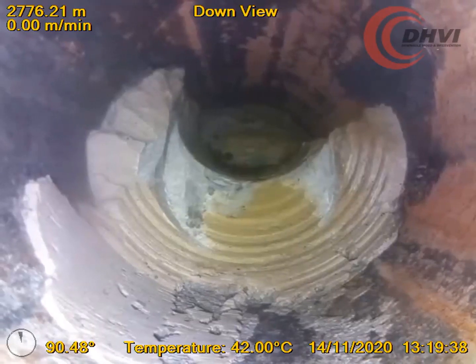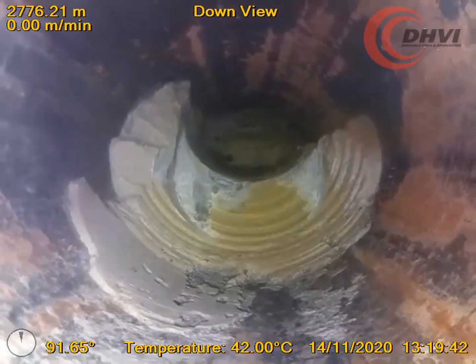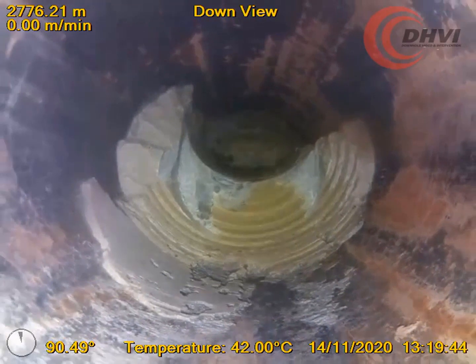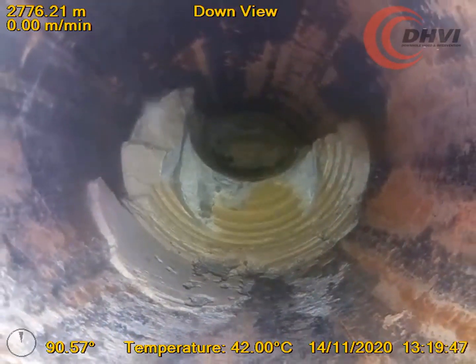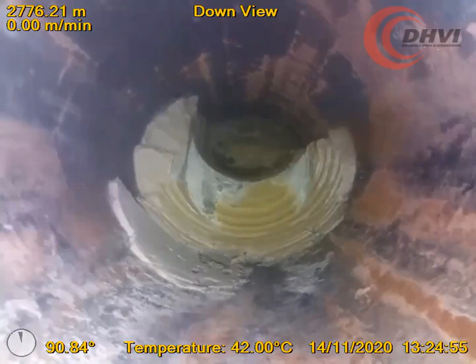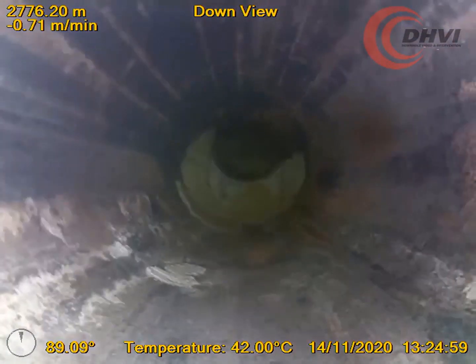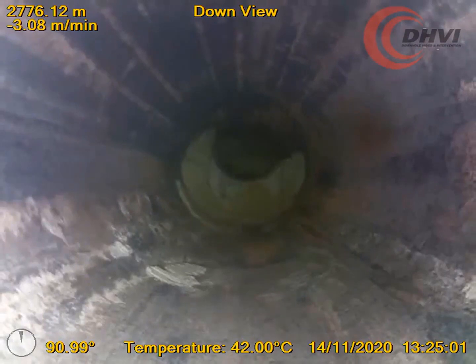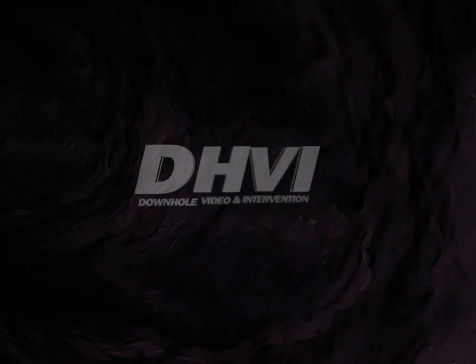As the camera approached the blockage, it became quite apparent that there was an extensive cement blockage in the well. With the high resolution true color video, you can easily differentiate the cement, formation, and the casing wall. The outcome was unexpected, but the client was able to quickly drill out the cement and get the well onto production. Find out more at www.dhvi.net.